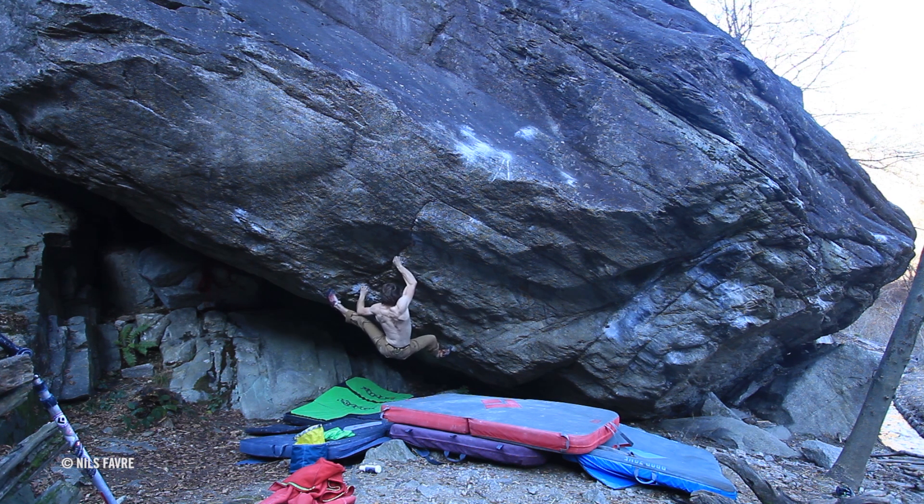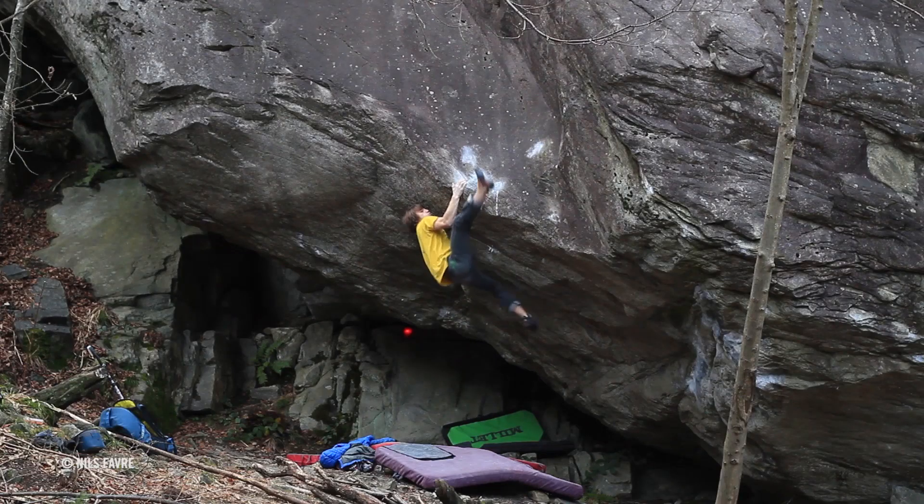I did like eight sessions to do it. I decided to try this boulder because of the mantle. My main objective was to do the mantle, so I only tried the original way — and it looks better for the line.